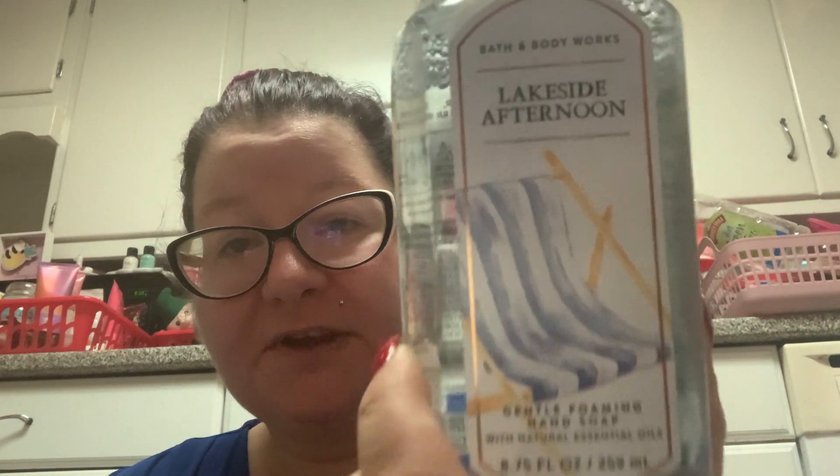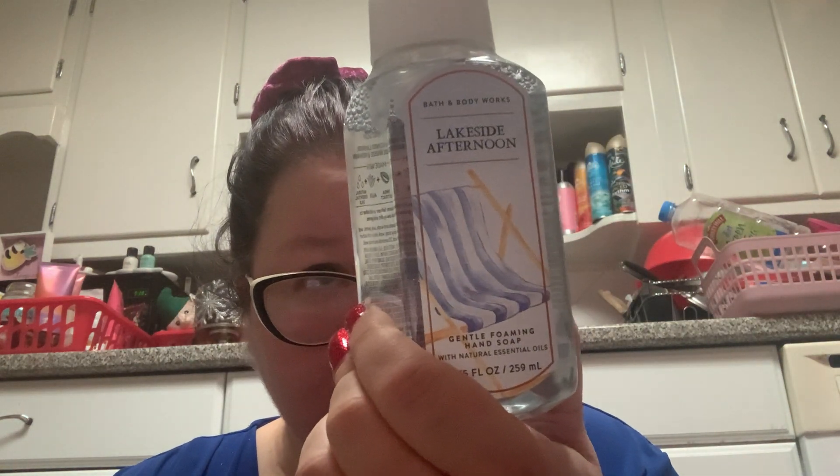This was the first soap I found on the 75% off table — it was all by itself. This is Lakeside Afternoon: sun-soaked lavender, dockside breeze, and fresh rain. I wasn't blown away by this one but it was the first 75% off soap I saw so I grabbed it. It doesn't smell like much — it's kind of watery, kind of linen-y, just fresh — kind of like that coastal air soap I picked up before.